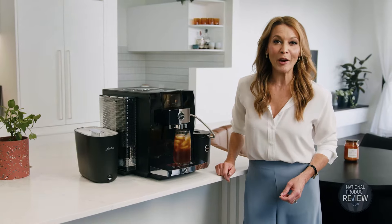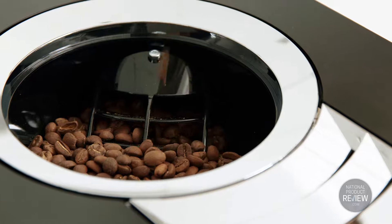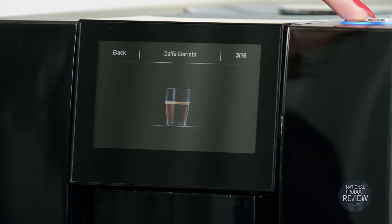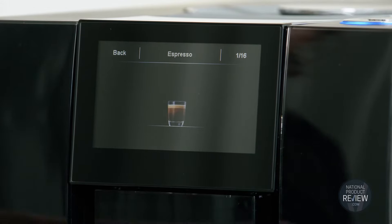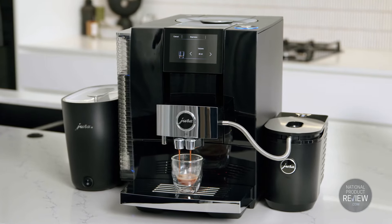This home barista's groundbreaking feature is PRG, or Product Recognising Grinder. You select from the double-speed touch display, and the Z10 will automatically adjust the fineness of the coffee grind to fit your request.